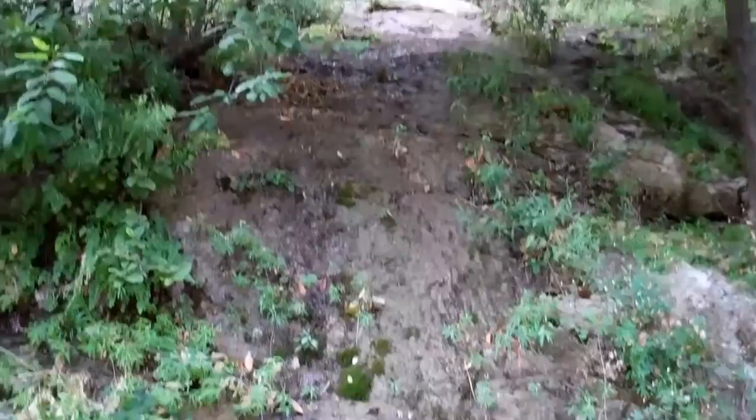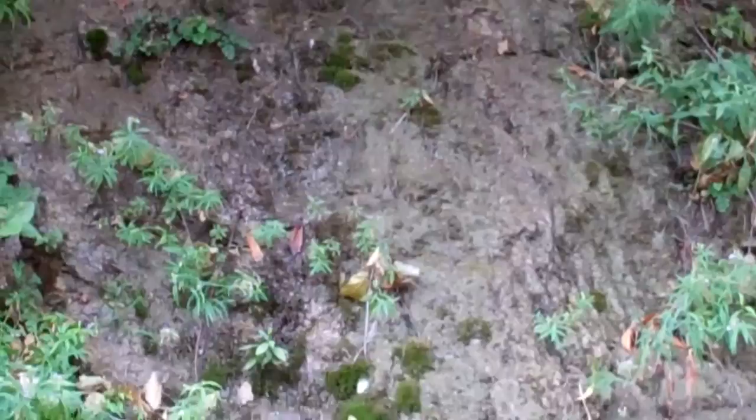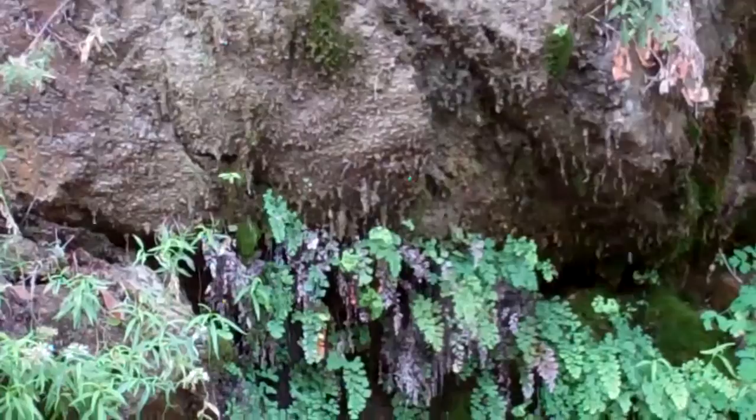I don't know if you can see, but water is coming from up top. I can't tell if it's seeping out of the ground. Right here it's dripping down.